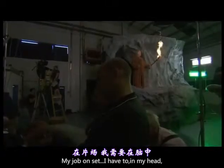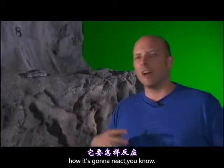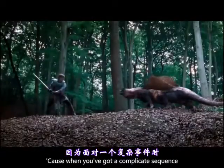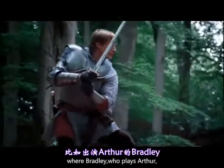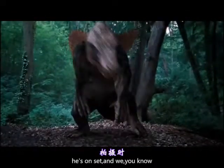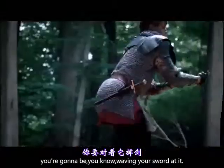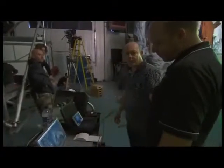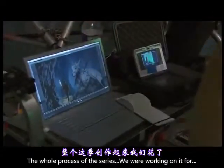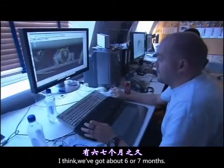My job on set — I have to, in my head, understand where the creature's going to be, how it's going to react. Because when you've got a complicated sequence where Bradley, who plays Arthur, is having to fight off an invisible creature — he's on set and we direct him in a certain way, saying the creature's this big and you're going to be waving your sword at it. The whole process of the series, we're working on it for about six or seven months — actually, a lot shorter than that.